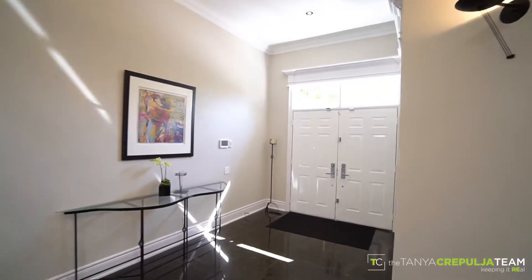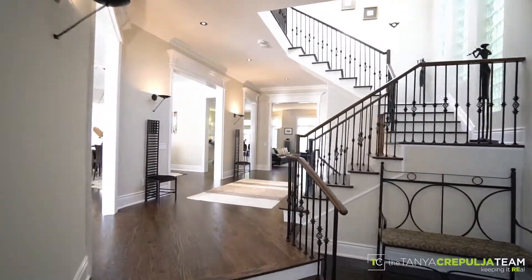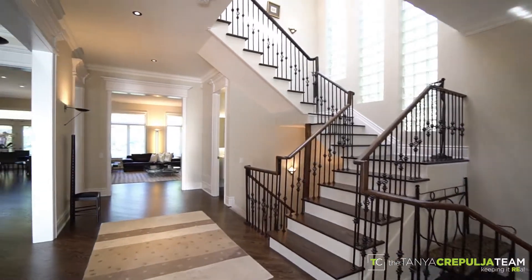As you step in through the double doors into the elegant sunken entrance with granite floors, you'll be greeted with soaring 10-foot ceilings and a thoughtful layout with spacious principal rooms, beautiful hardwood floors, quality trim and millwork throughout.